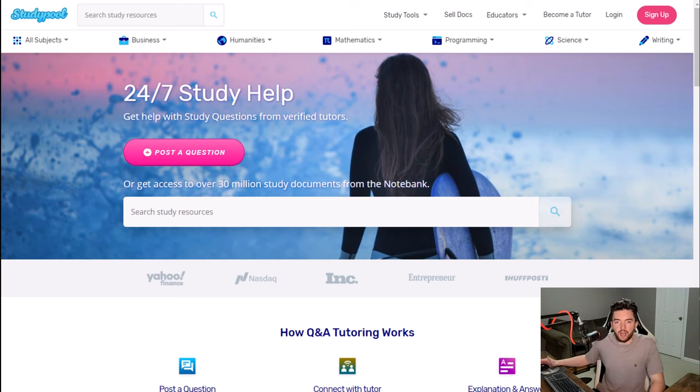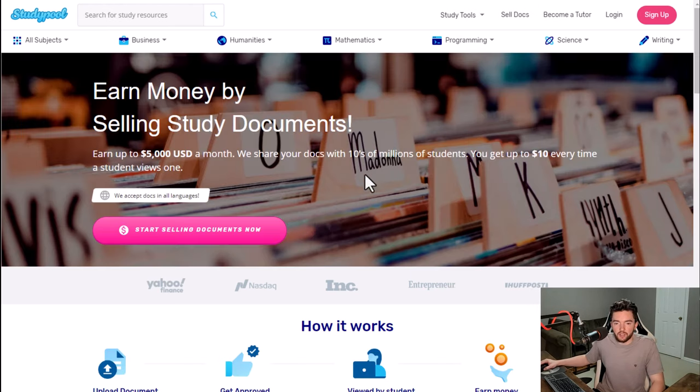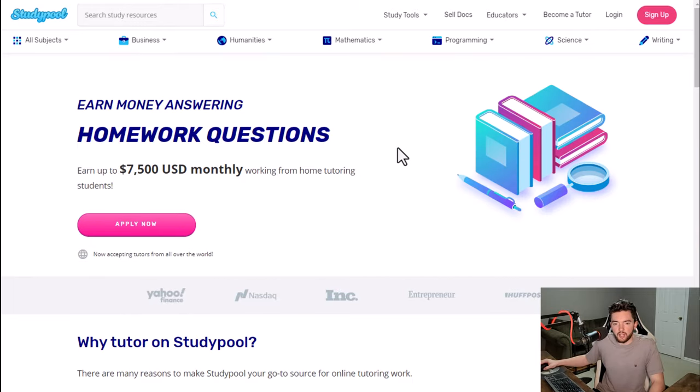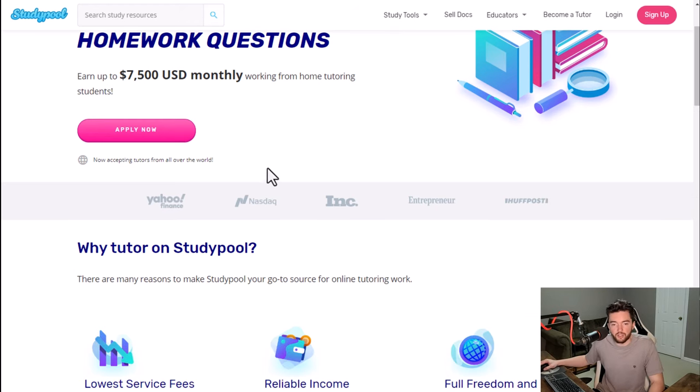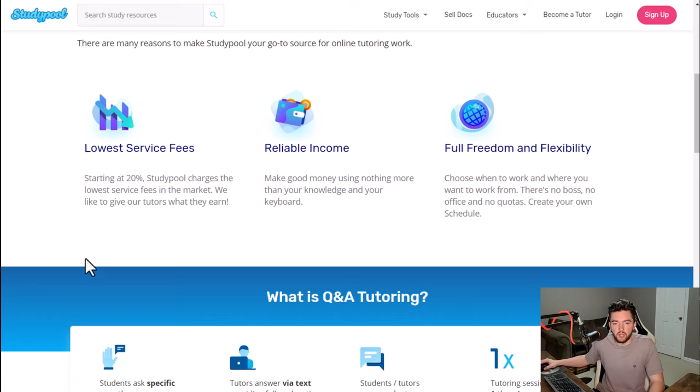Next we have a company called Studypool, which allows you to make money a few different ways. One thing you can do is sell documents — you can make passive income by uploading your college class documents. You also have a tutoring section where you can get paid to help people with their homework, which can pay around $7,500 a month if you're in the top tier. The worldwide option is available pretty much anywhere where PayPal is accepted.